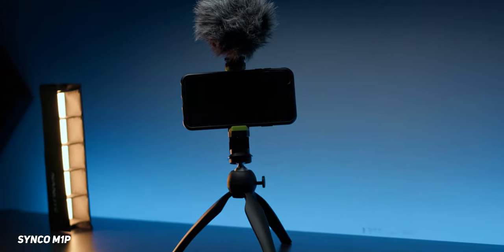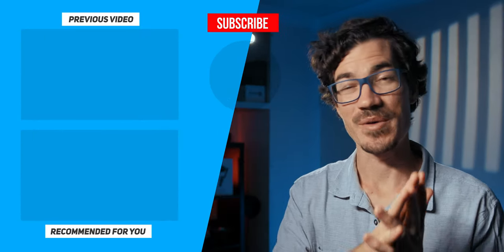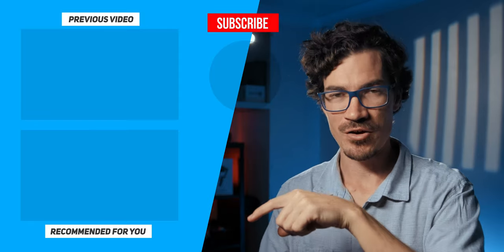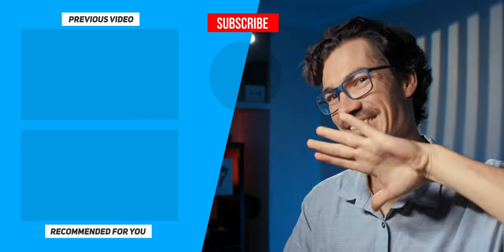Personally, I think the Synco M1P is the better bang-for-buck option, mainly because they sound nearly exactly the same, but the Synco includes the tripod, phone mount, and extra accessories. That's especially useful if you're just getting into vlogging or content creation and need those things anyway. Let me know in the comments which one you'd pick up and why. Links to both are down below. Stay creative and just be you — see ya!